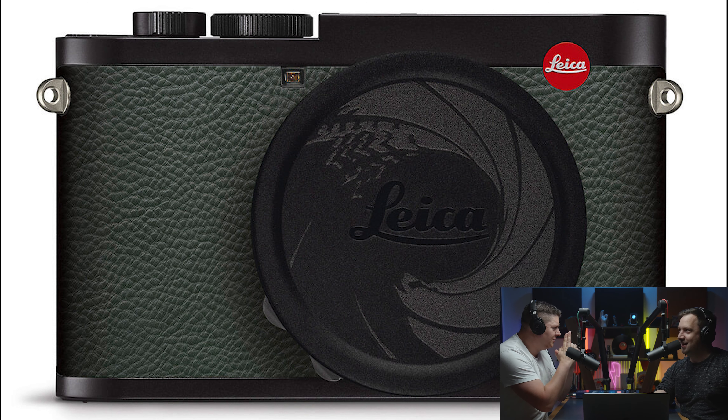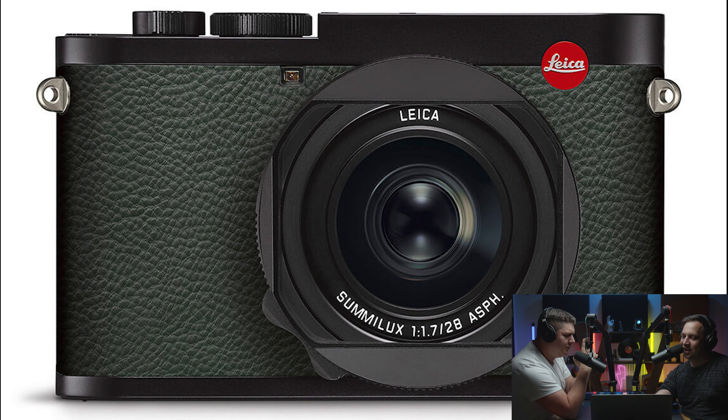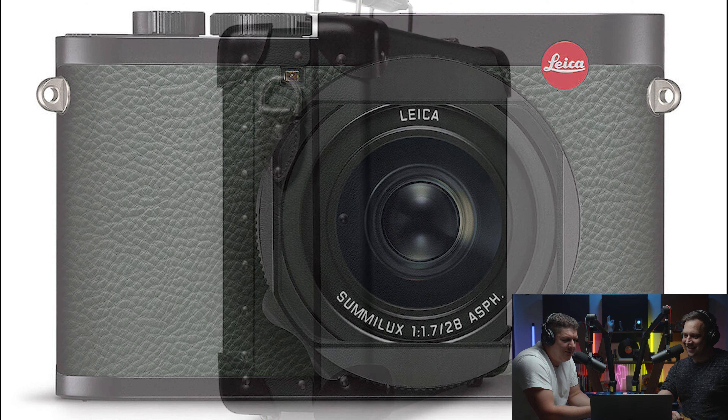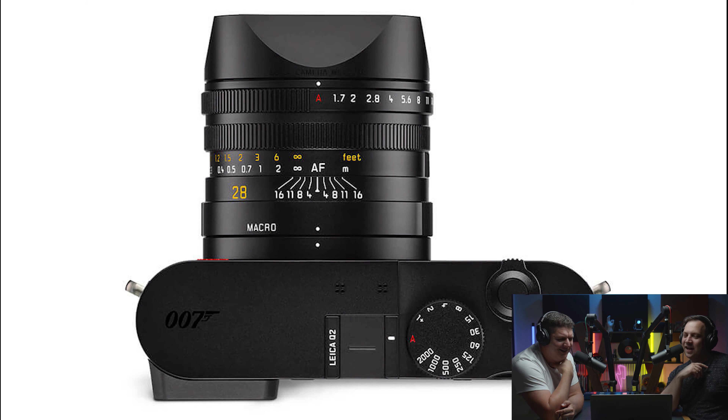You get a James Bond lens cap, it says 007 on the camera, and it comes in a briefcase. That is special. Everyone knows James Bond — he's big on briefcases. There are so many James Bond films where he's walking around with a briefcase; he's synonymous with it. He'd better have an umbrella too.